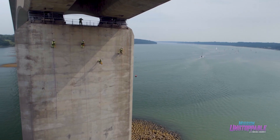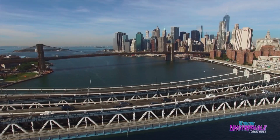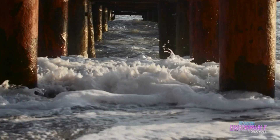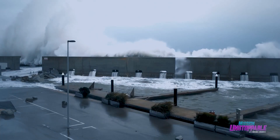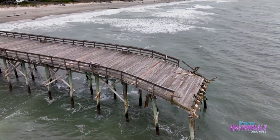Engineers design and maintain the infrastructure that keeps human civilization going. And nowhere is that more evident than at the edge of that civilization. The structures here have to endure surging tides, strong storms, and even the corrosive power of seawater.